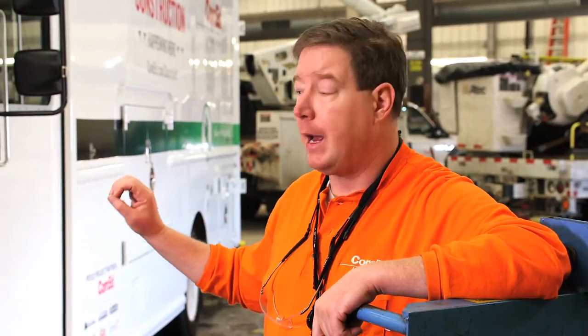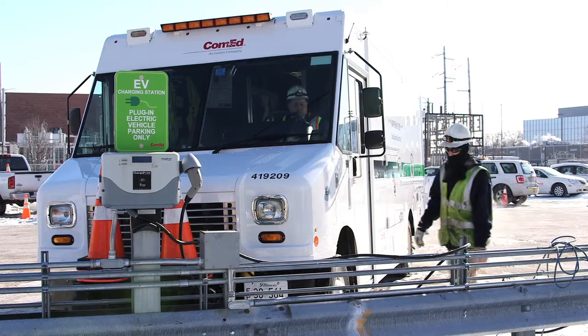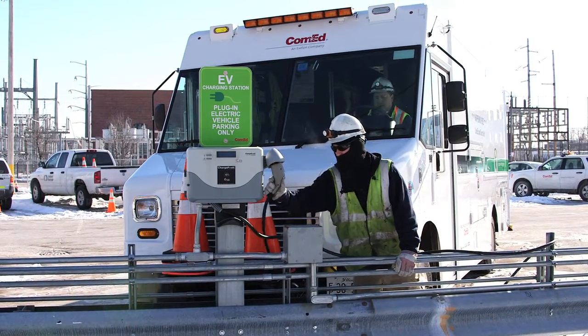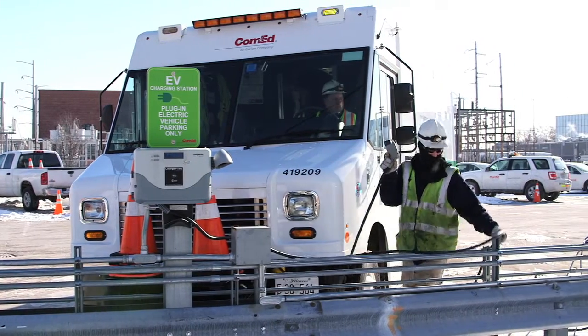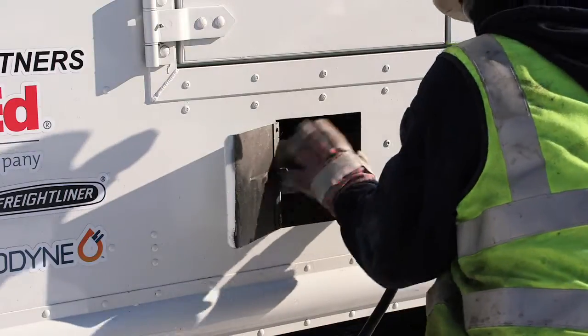We think long term this is going to be a great solution for us, not only reducing our maintenance costs but also improving the availability of the vehicles. Once the crews are done, they're able to come back to our home locations, plug it in, and in approximately eight hours the batteries are fully charged. We feel this is the best technology on the market for us.